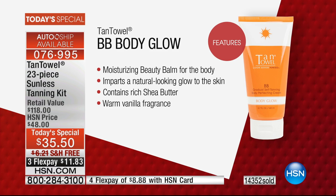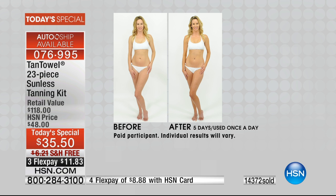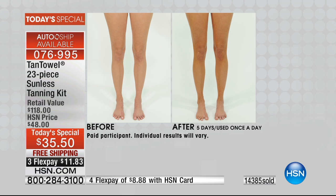The body glow will be $30 on HSN.com. For just $5.50 more than the BB body alone, you get the entire $118 value. You can't find it at your favorite beauty store yet — it'll be at least another month before it's available at retail for $30. This is about a natural-looking tan, and that's what Tan Towel gives you.